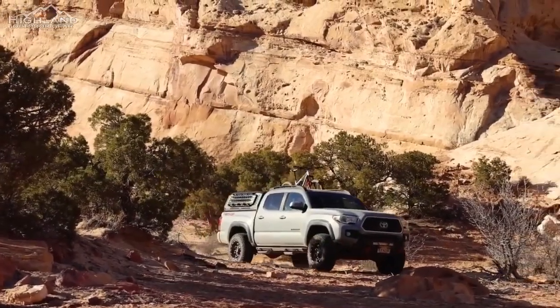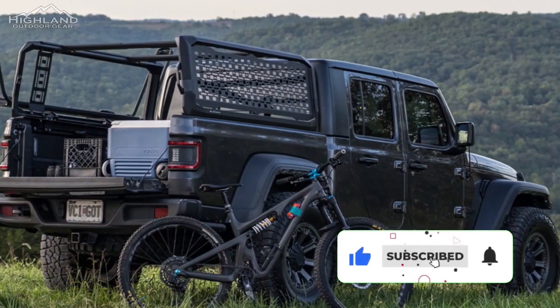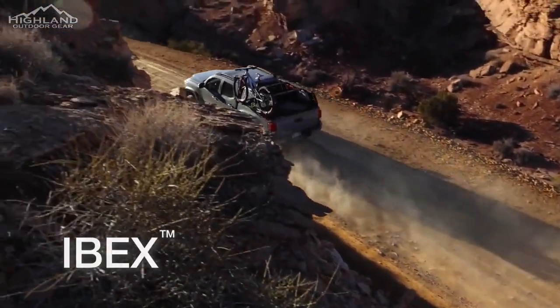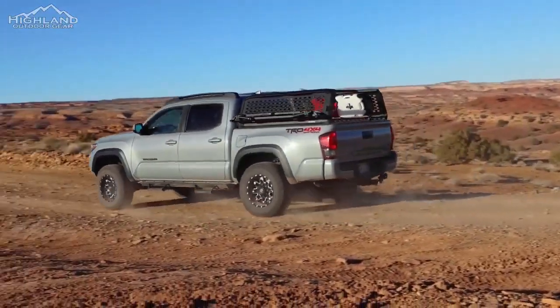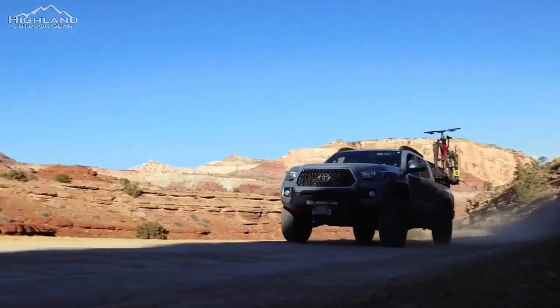The call of adventure often leads us off the beaten path, and for truck enthusiasts and outdoor explorers alike, the Ibex truck bed rack from Kuat stands as a testament to rugged reliability and versatile functionality. Designed to effortlessly shoulder substantial loads both on and off the grid, the Ibex introduces a new standard in truck bed racks that promises durability, adaptability, and a steadfast companion for all your expeditions.